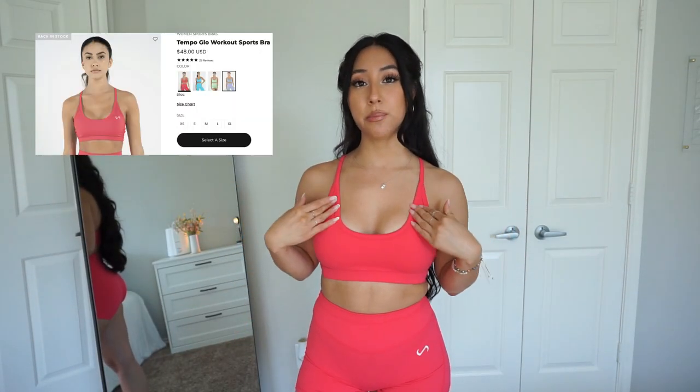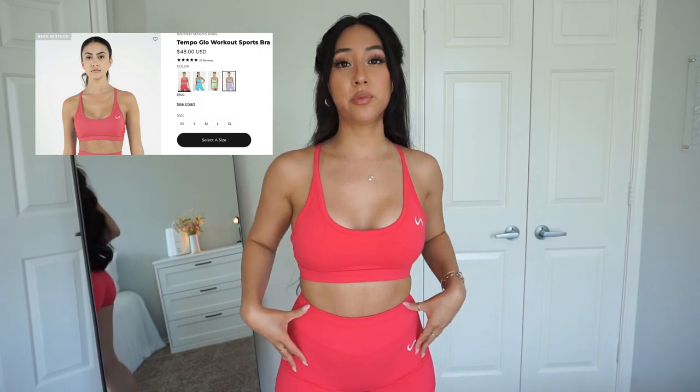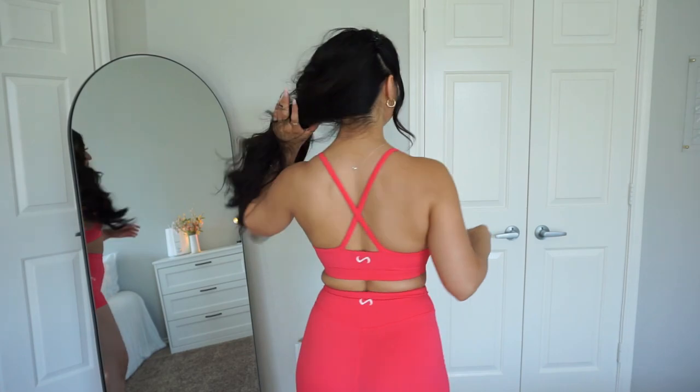Let's start with our first set — this is the Temple Glow sports bra paired with the Temple Glow shorts, both in deep pink. What you see on camera is pretty true to color; it's like a dark neon pink. The bra is medium support and has a nice X at the back. The shorts are four inches, so they are pretty short, but they sit right below my booty.